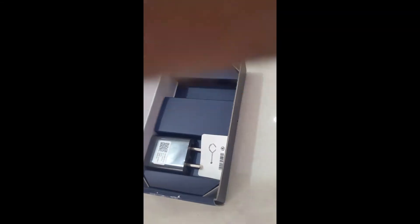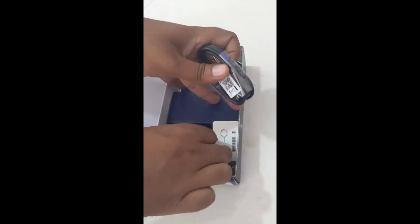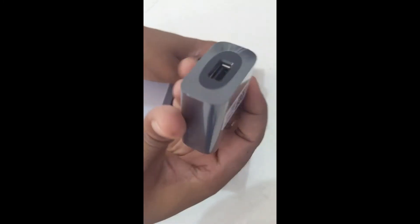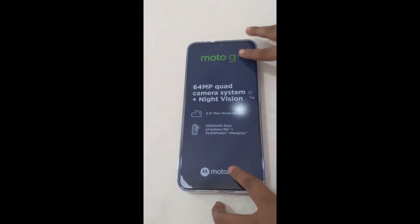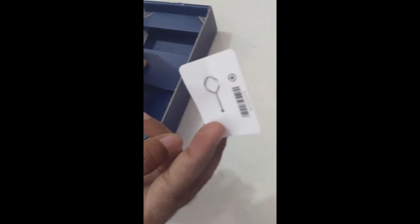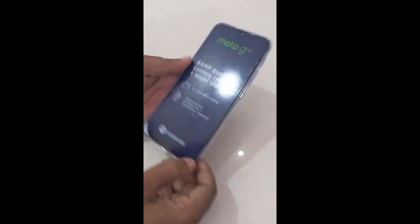In the box there is an 18-watt charger and a USB Type-C cable. There is also a sim ejector tool and nothing else in the box. The phone comes with a case and the case quality is also good.